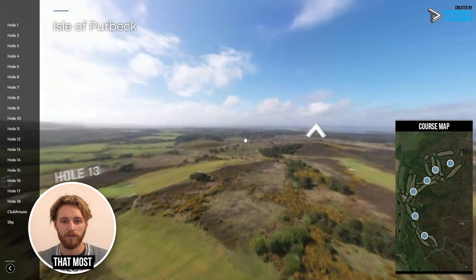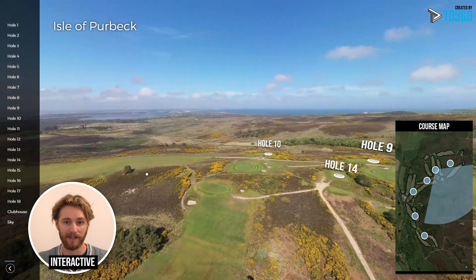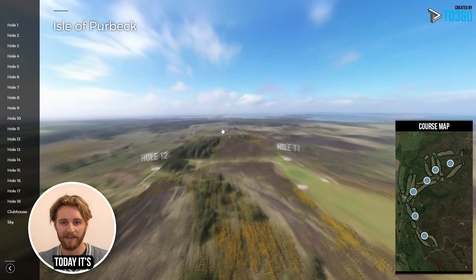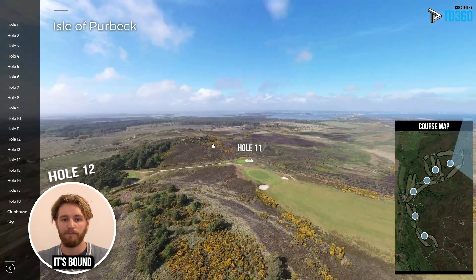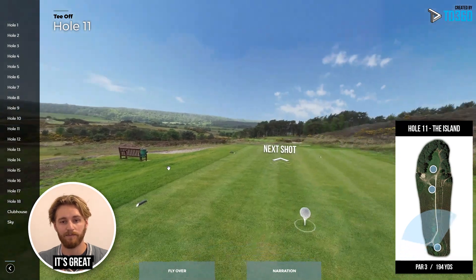Whilst we predict that most golf courses in the future will have some aspect of an interactive virtual golf course tour, today it is a very unique feature. It's bound to impress viewers and elevate a golf course over the competition. It's great to stand out.